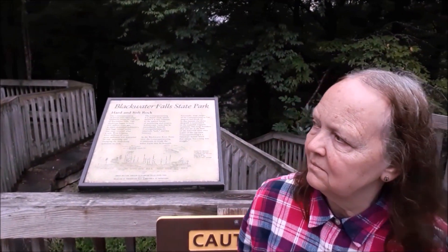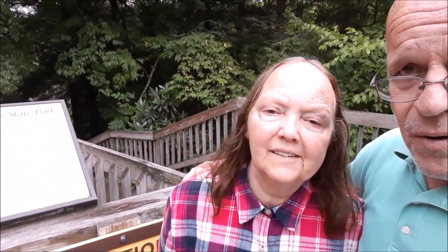And out behind me you can just see a smidge. We're going to go down below and get much better views of the falls than this. But this was our ultimate destination. We're in West Virginia for over a week, but we're here at Blackwater Falls in the Thomas, West Virginia area for three full days.